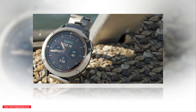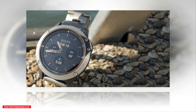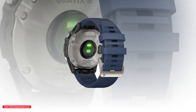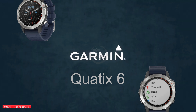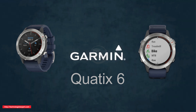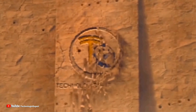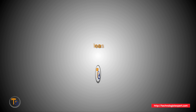Standard smartwatch functions are also supported, such as monitoring sleep quality and physical activity. The basic version of the Garmin Quartix 6 went on sale at a price of $699.99, and the cost of the accessory in a Titanium case with a sapphire crystal is $999.99.